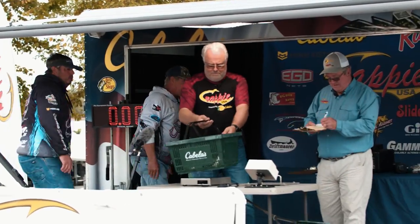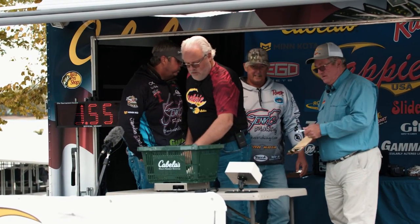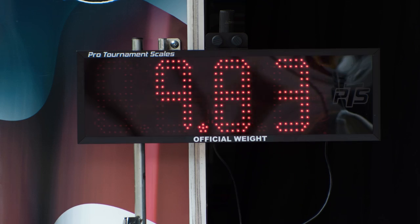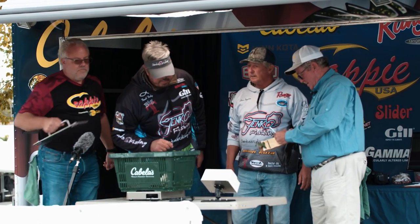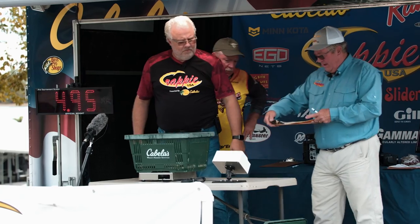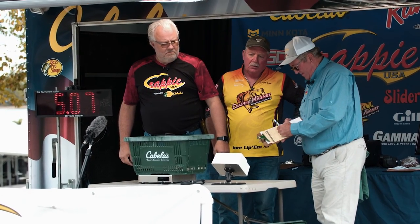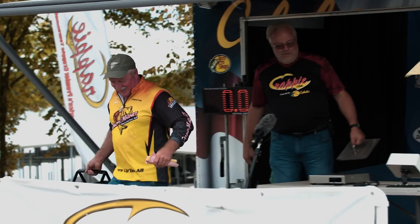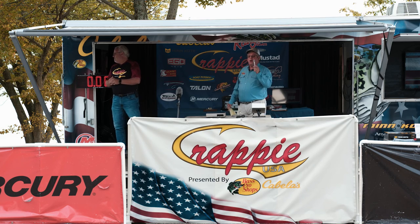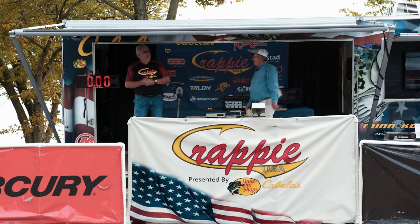Next team up from Cottontown, Tennessee — Dwayne Craig and Kyle Levering — checking in with 5.07 today. We're proud to share that Kyle Levering's wife had been expecting, and somehow they put the baby in front of the fishing tournament. We're very proud to learn that they had a little girl today — congratulations to Kyle and his wife.